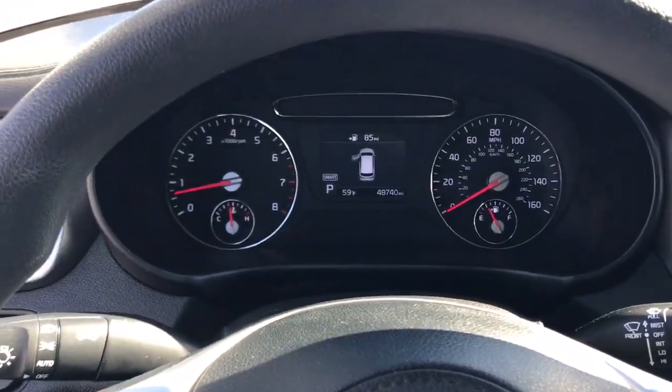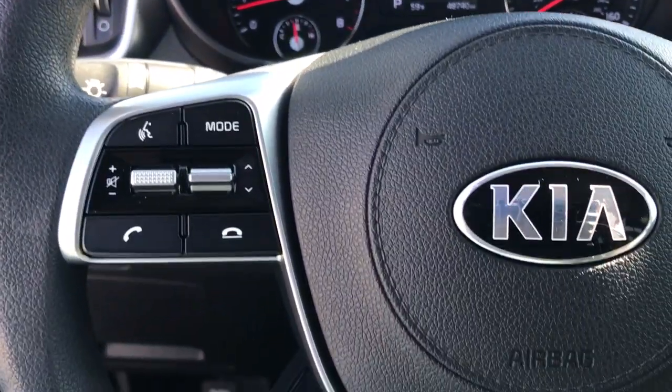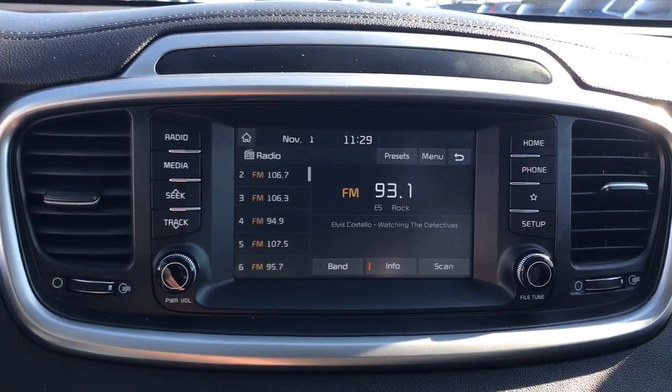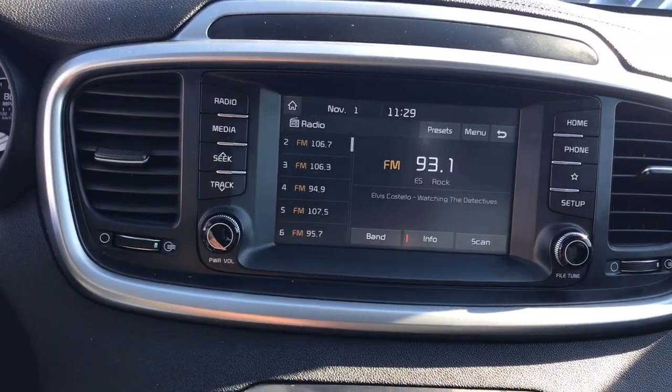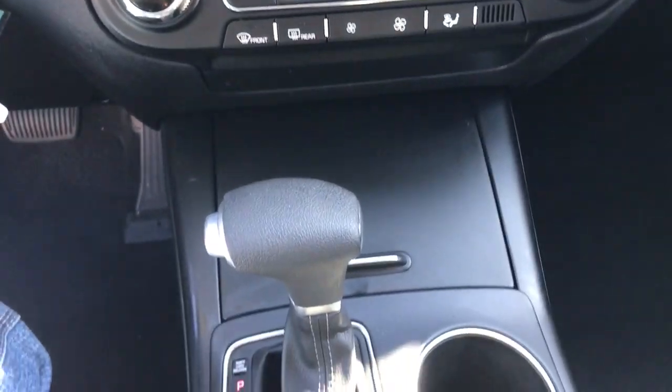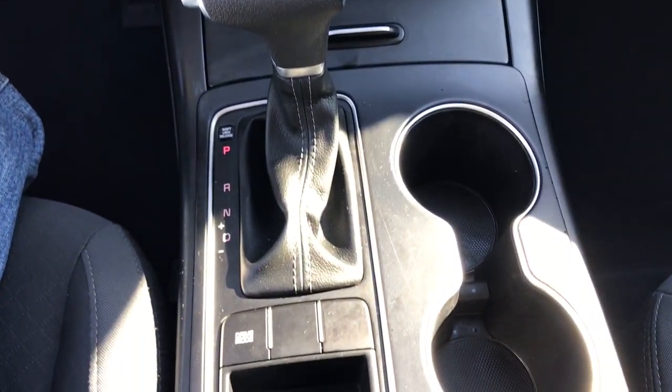These are just some of the great options this vehicle comes with: keyless entry, aluminum wheels, power driver's seat, dual zone AC, third row seat, electronic stability control, rear spoiler, traction control, intermittent wipers, and passenger vanity mirror.